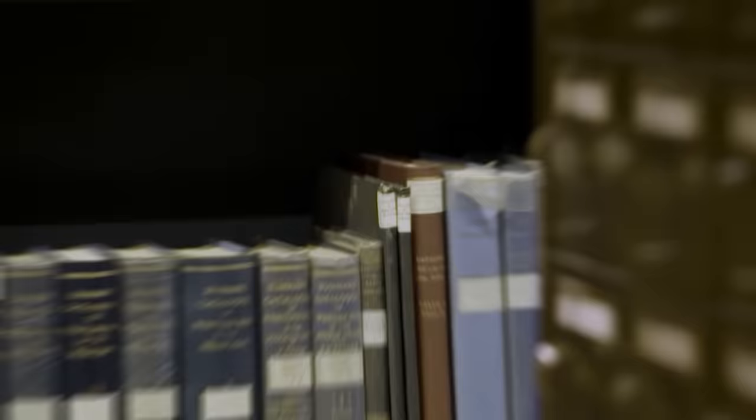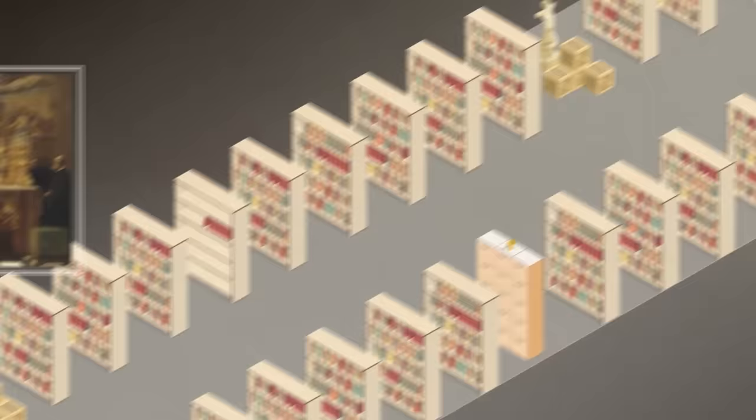Let's stroll down the central corridor and see what we find. On our left sits the section containing notes relating to the 1633 trial against Galileo. Beyond it, in that small dossier, is a letter sent from Michelangelo to Pope Julius II.